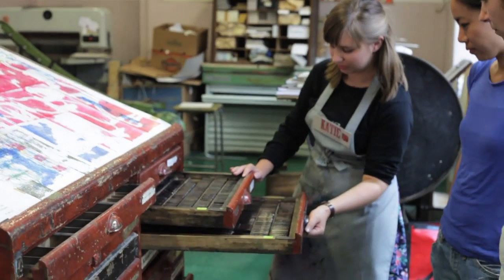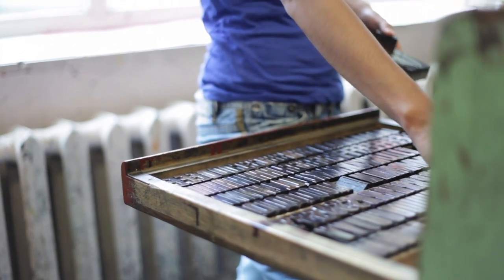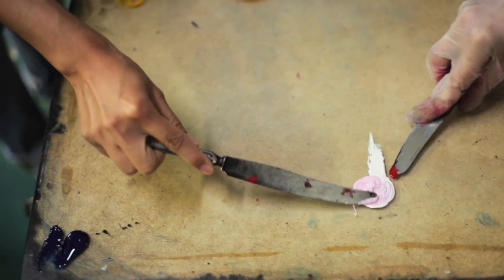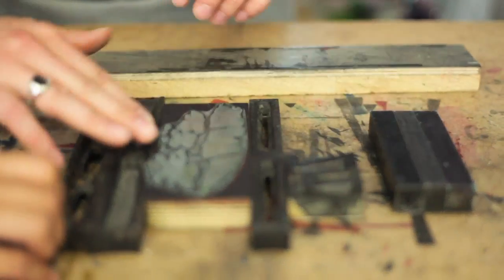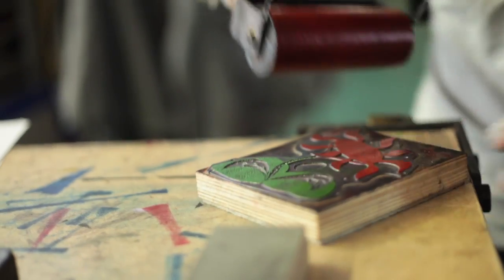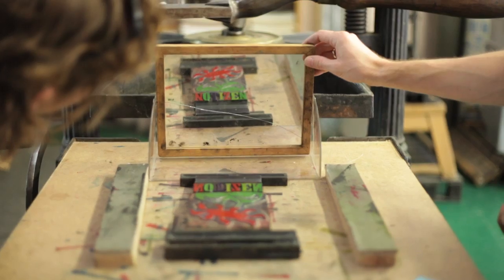The place where I'm working is called — which means Young Estonian Creativity Centre in Estonian — and part of the centre is this Estonian Printing Museum where we are now. It's a centre for letterpress printing as well as linocut and etching, so it's a museum and also a studio for artists and students and enthusiasts to work and create things.